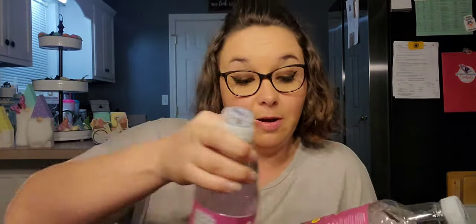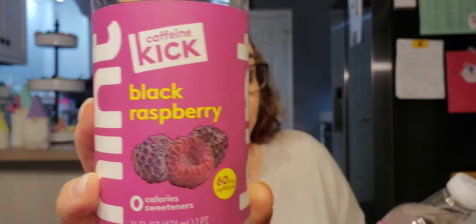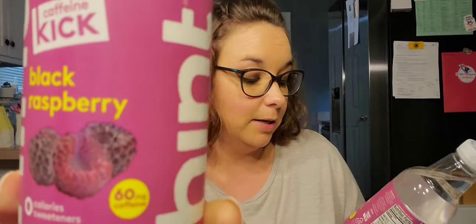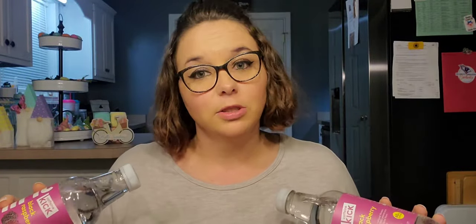Next, I picked up four of the black raspberry with the caffeine kick. It is also 60 milligrams of caffeine, zero sweeteners, 16 fluid ounce. These are the only two flavors that I've seen in any of my Dollar Trees. If you've seen other ones, comment down below — I'm interested.